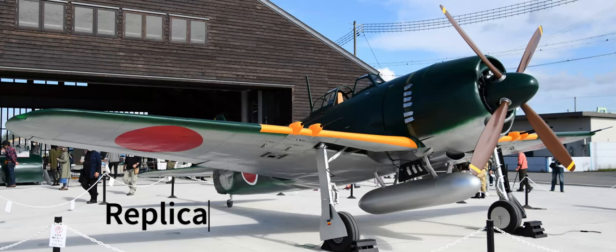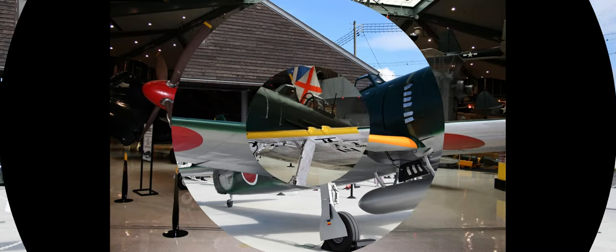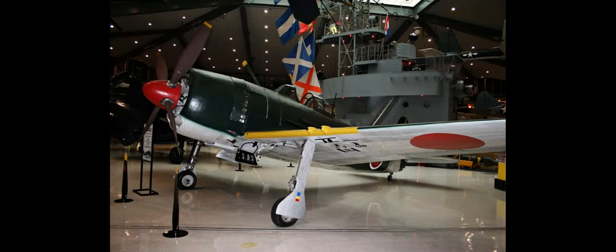Ladies and gentlemen, aviation enthusiasts and curious minds alike, welcome to the thrilling mini-series that will take you soaring through the skies called What Makes This Plane Great?